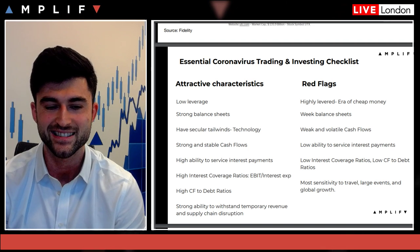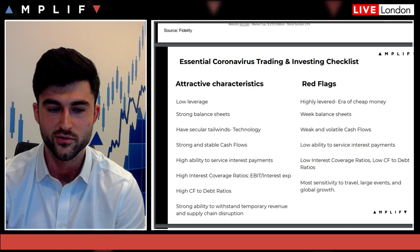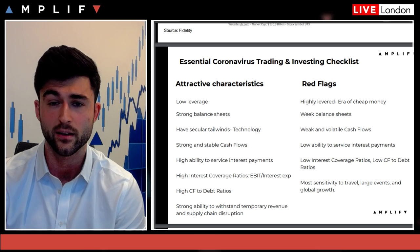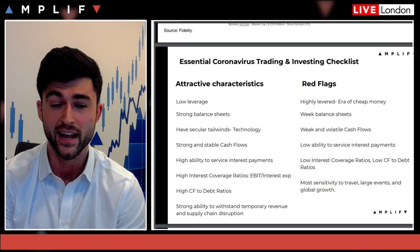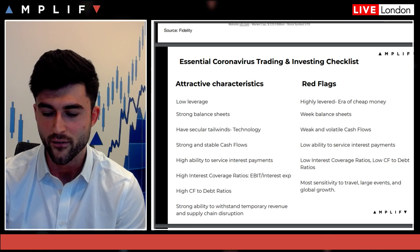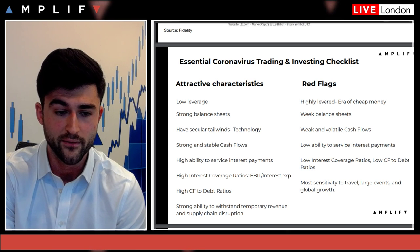The potential red flags are highly leveraged companies — corporate debt has ballooned as a result of cheap money and low global interest rates. Those with weak balance sheets, low cash, low solvency, low liquidity, and volatile cash flows are going to be in a lot of trouble. Companies with low interest coverage ratios and low cash flow to debt — stay away. The most sensitive are travel: cruises, airlines like Deutsche Lufthansa, which just announced 50% less capacity over the next few weeks, and companies tied to large events and global growth.